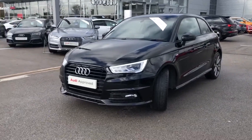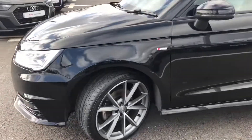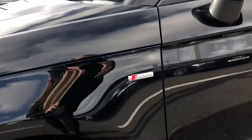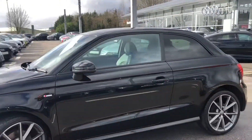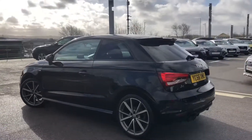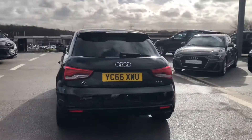We have the absolutely stunning Xenon headlights. It comes with LED daytime running lights and we have headlight washers. Stunning 18-inch 5-spoke design titanium finish diamond cut alloy wheels. This car comes with the comfort pack as well as the black edition pack, which comes with the black styling.